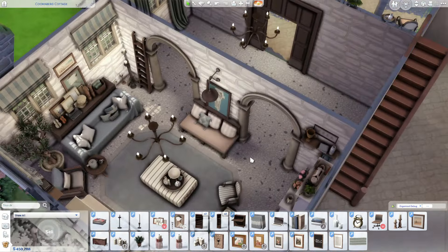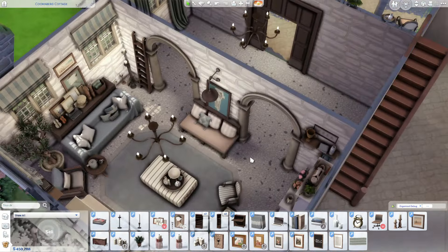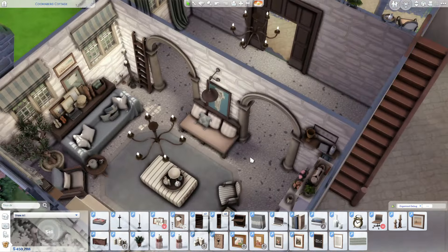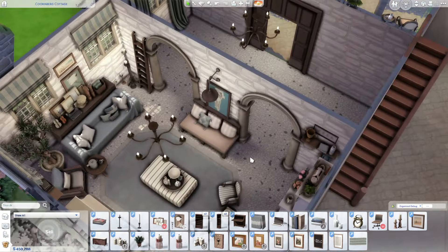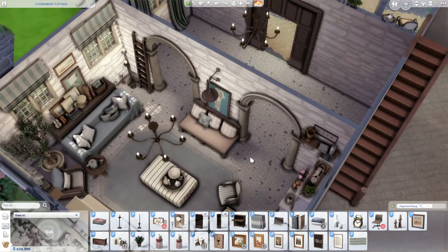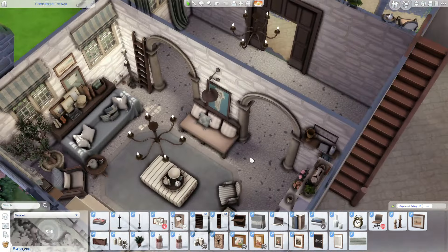Over here we just have this little library, but it's so cute. I put a fountain in here and created this really cute gallery wall, and I really like it so much.